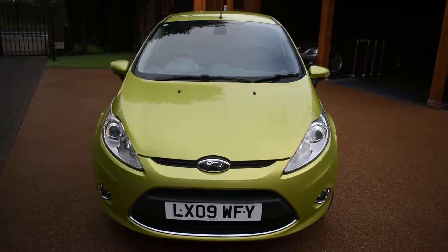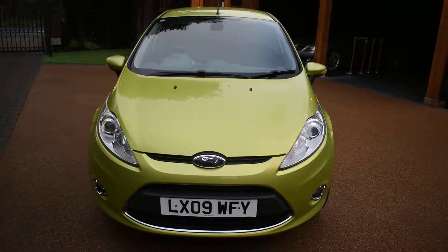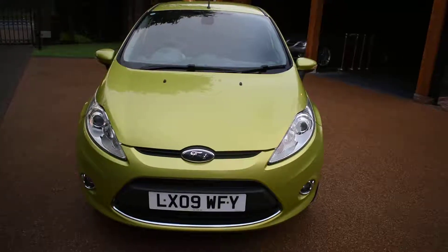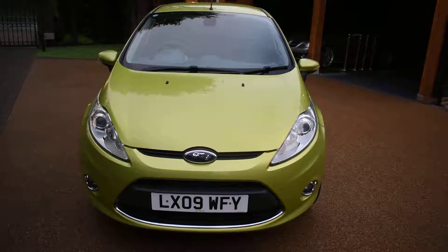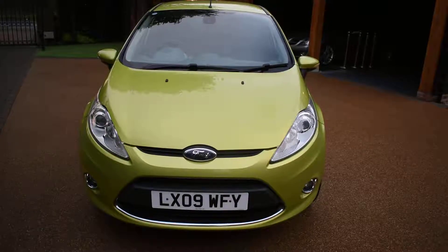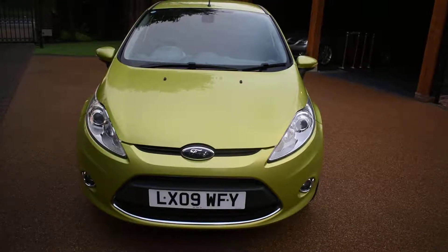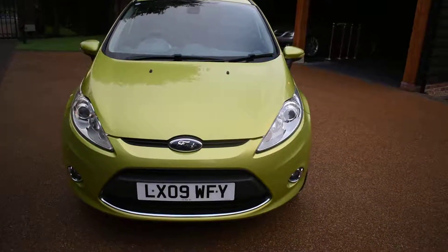Welcome to Just Peugeots. Here we have a stunning Ford Fiesta 1.6 Titanium 5-door that's just arrived in stock. This car's only had two previous owners and covered just 89,000 miles. It comes with a full main dealer service history — there's nine stamps in the service book and it was last serviced in October last year at 87,475 miles. It's MOT'd for 12 months with no advisories, and it's fully HPI clear.